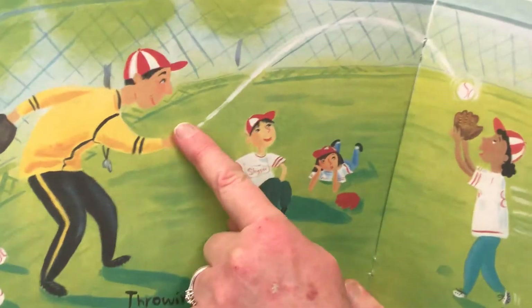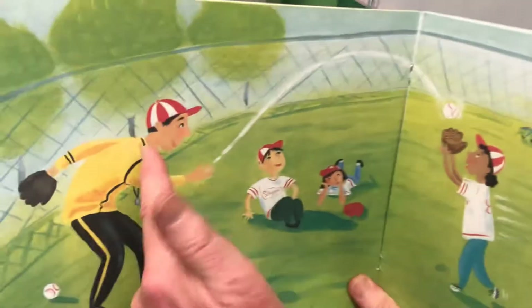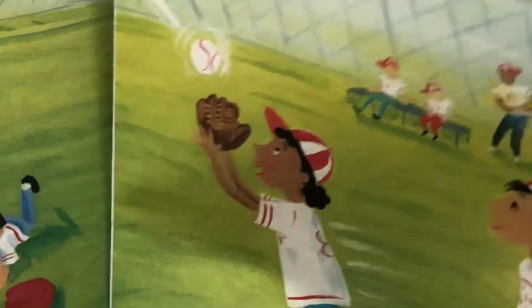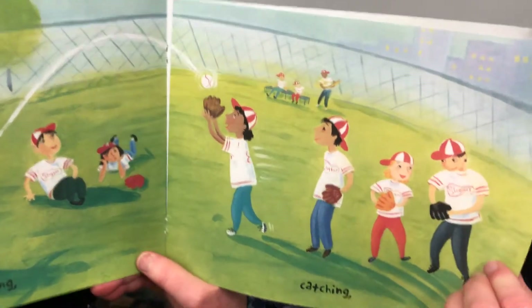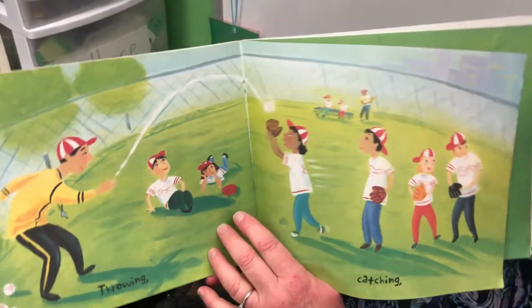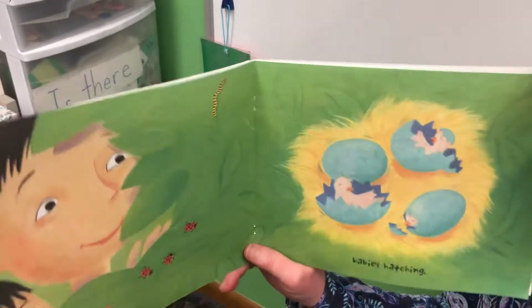Throwing. He's throwing underhand — we call that underhand. He's catching. Maybe a grown-up could play catch with you outside. If you want to play inside, maybe you could throw and catch a ball of newspaper. It's more fun to play outside.